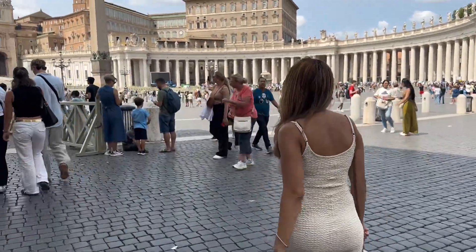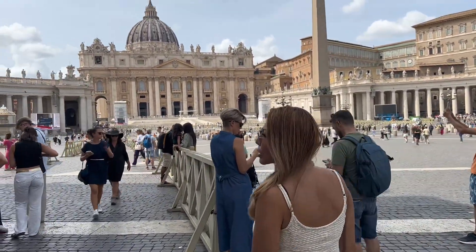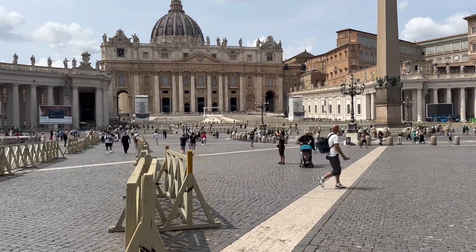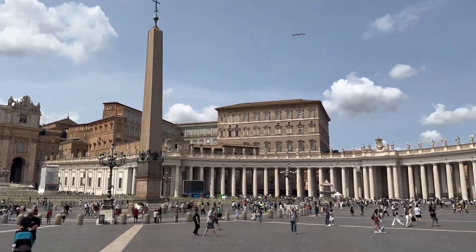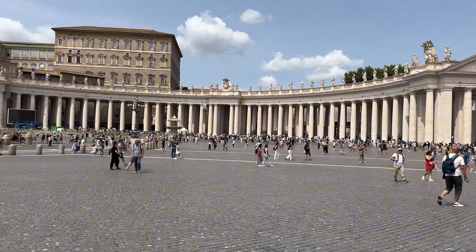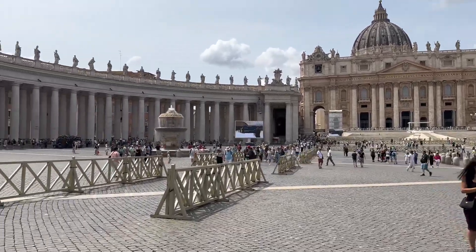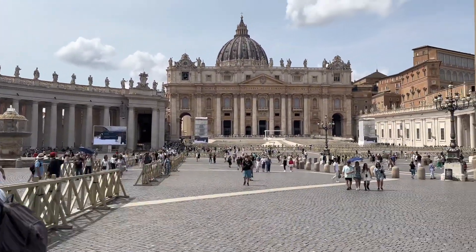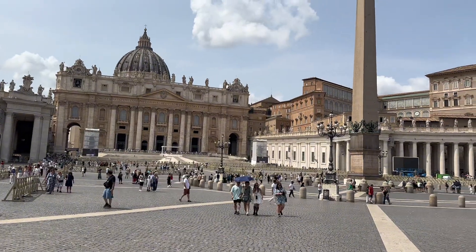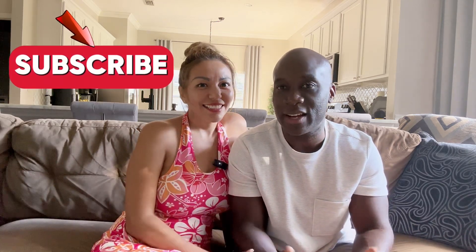We're now in Vatican City. After finishing the Vatican, before we move on to the next step, please make sure you go ahead and like and subscribe — we're really trying to build our followers and every subscription counts.